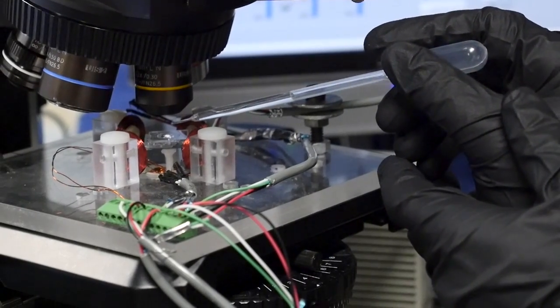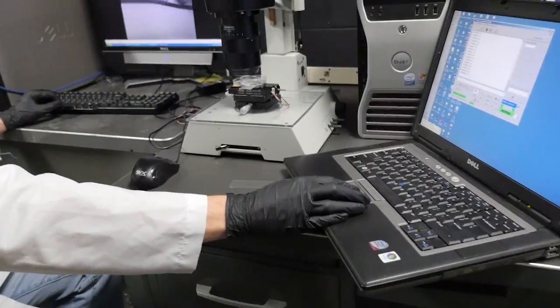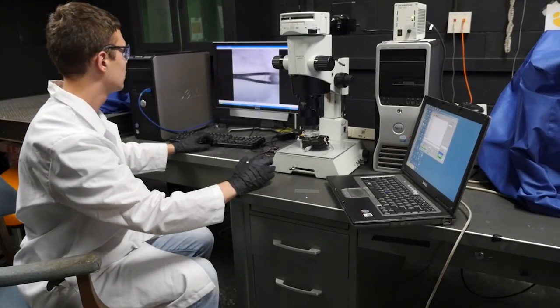Kornev and his team do tests in their lab to understand the proboscis properties. They found it works both like a straw and a sponge, and its surface properties make it self-cleaning — no sticky residue can gum up the works. It's actually made of two tubes that can come apart but naturally come back together, making it self-repairing. They found that butterflies can indeed break the fibers apart and bring them back together on their own.